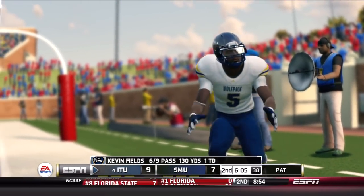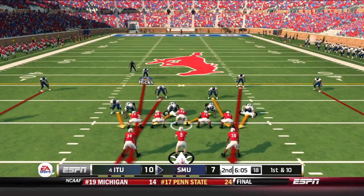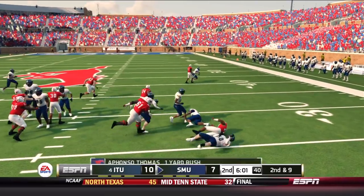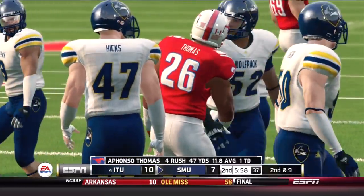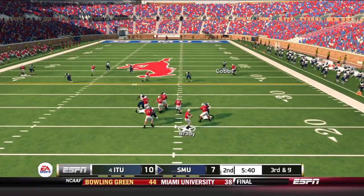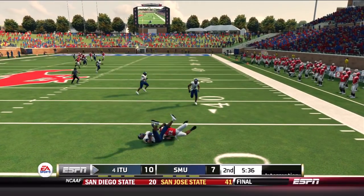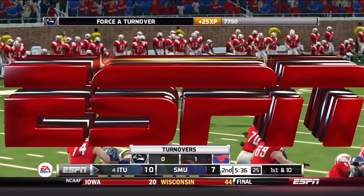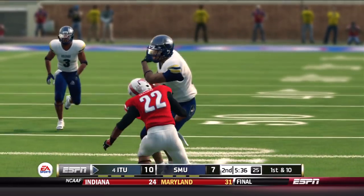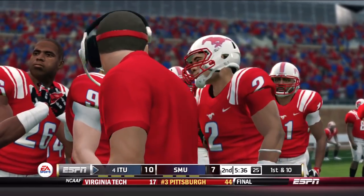That was missed coverage number two for the Mustang secondary. Fields doesn't miss it, and it's a 10-7 lead. Hopefully the defense doesn't give it right back. Brady from the pistol hands off to Afonso Thomas — kept to one, good tackle by Tremaine Vinson. Quickly back to their 4-2-5 look. Brady has time, takes a shot deep left sideline — jumped and intercepted by Sean Hollins, his third pick of the season. Great coverage on Galliard — a jump ball that Galliard had no chance to get. A big-time takeaway.